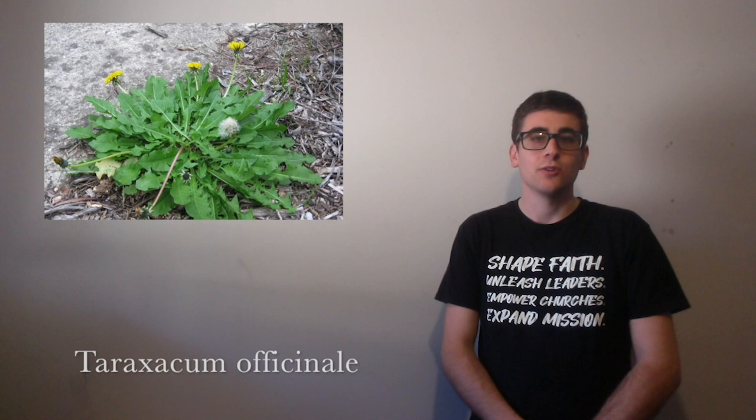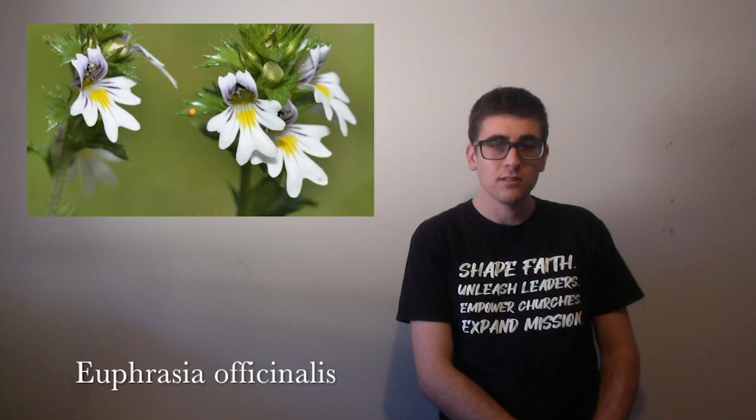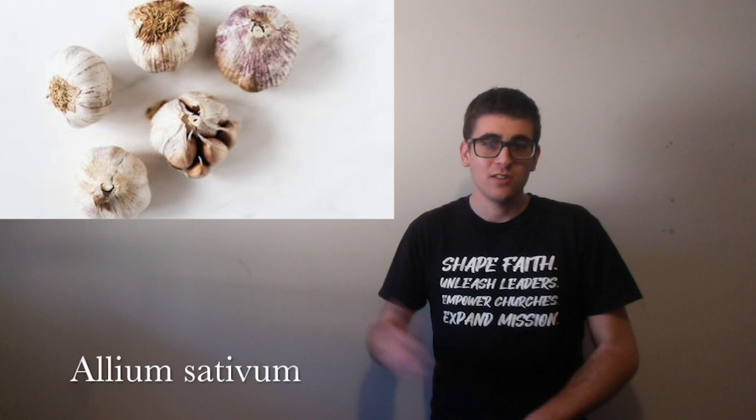And then there's dandelion. The whole plant is actually edible. It's used as an anti-inflammatory and may also be eaten as a salad vegetable or used in teas. We have eyebright, which is used to relieve eye strain and is also an anti-inflammatory for coughs and colds, as well as sinus infections. Then we have eucalyptus oil, which is a natural disinfectant and is usually used topically.